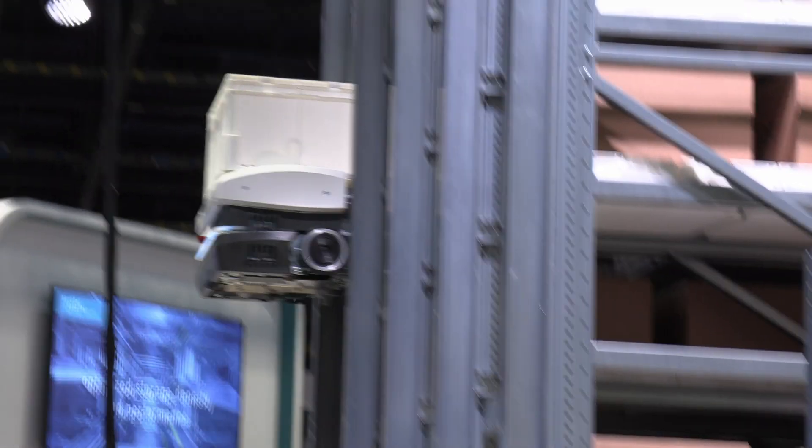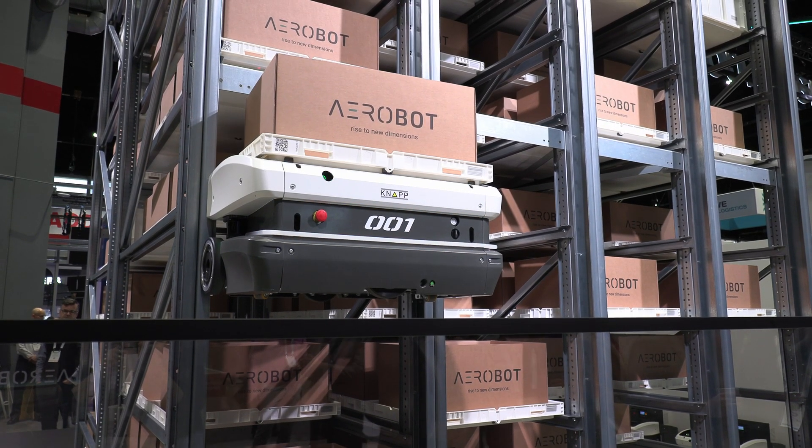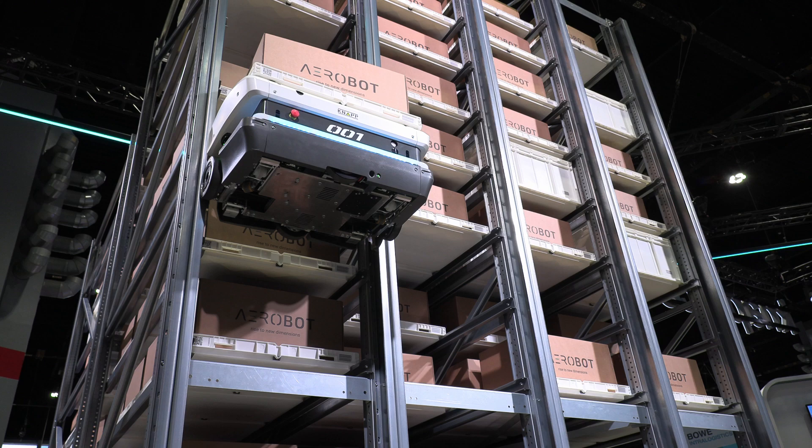So storage density is very important. A lot of warehouses are moving closer to population centers, maybe closer to where the consumers might be. Is that the kind of profile that you're looking at for the users?